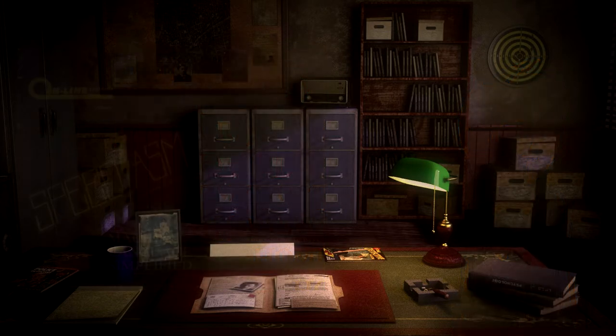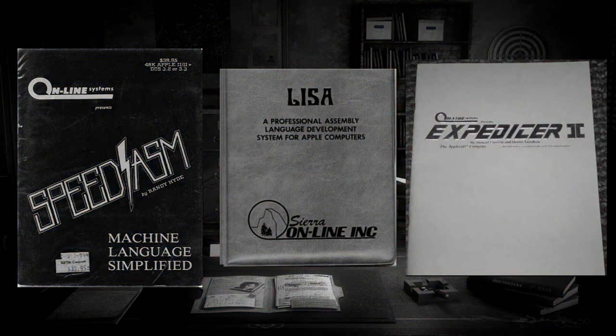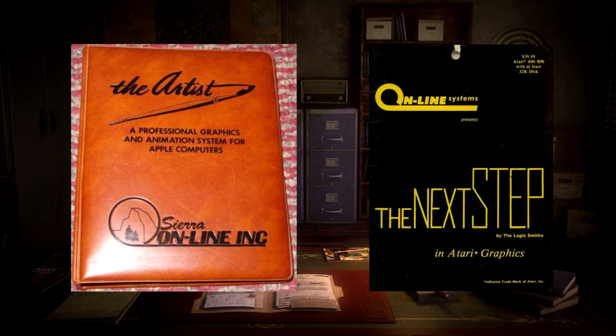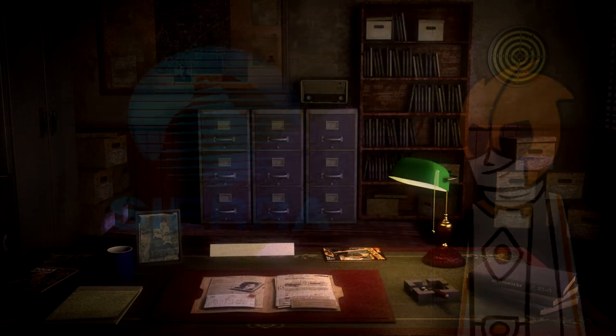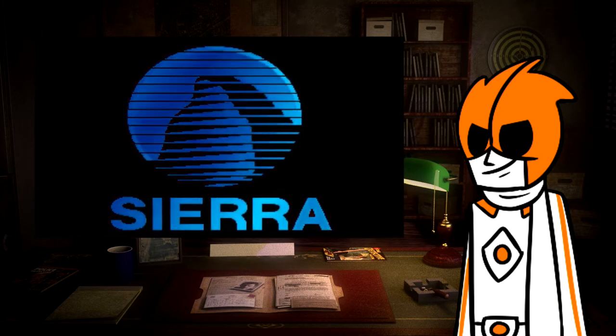Programming software like SpeedASM, Lisa, and Expeditor 2. Art software like The Artist and The Next Step. Even accounting software like The One Right Series. Sierra had this safety net that consisted of productivity software should their adventure games not pan out — if they flopped, they could simply fall back on other software. Thankfully, that wasn't the case, since Sierra's line of games are still talked about to this very day.